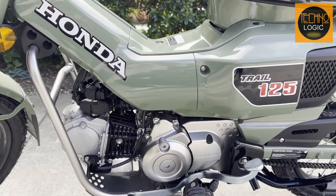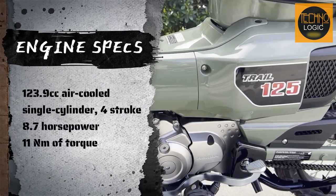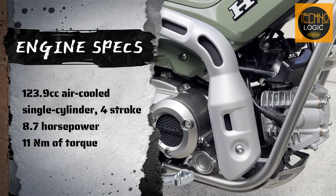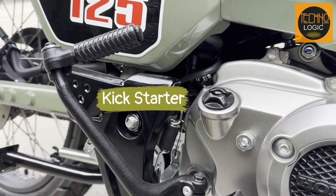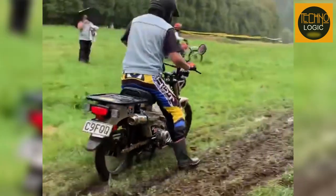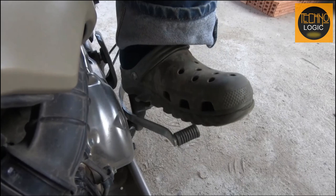The CT125 is powered by a 123.9cc air-cooled single-cylinder four-stroke engine that delivers 8.7 horsepower and 11 pound-feet of torque. The engine features a PGM-FI fuel injection system with automatic enrichment for smooth and efficient performance in any condition. The engine also has a kickstarter as a backup option in case of battery failure. The CT125 has a four-speed semi-automatic transmission that you shift with your left foot, like a traditional motorcycle.